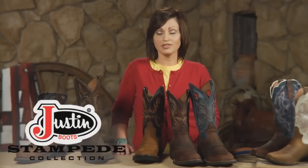Justin Brands recently introduced the Stampede collection in men's and ladies. They wanted to offer consumers a value product, but still giving them the great styling, functionality, and performance they've come to know in Justin Boots.